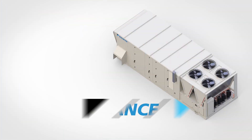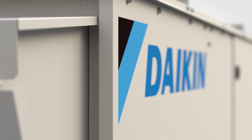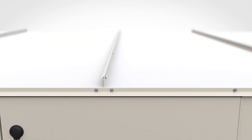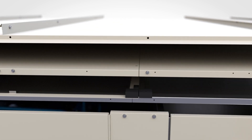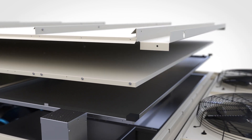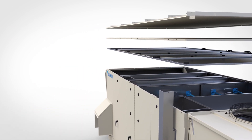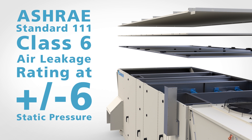Rebel Applied rises above its class with industry-leading performance technologies such as low leakage thermally broken construction. Rebel Applied's extraordinary performance starts with a class-exclusive low air leakage casing design that offers air leakage of less than 0.5% at design airflow and static pressure — making Daikin the first to achieve an ASHRAE Standard 111 Class 6 air leakage rating at plus or minus 6 inches of static pressure in a packaged rooftop unit.